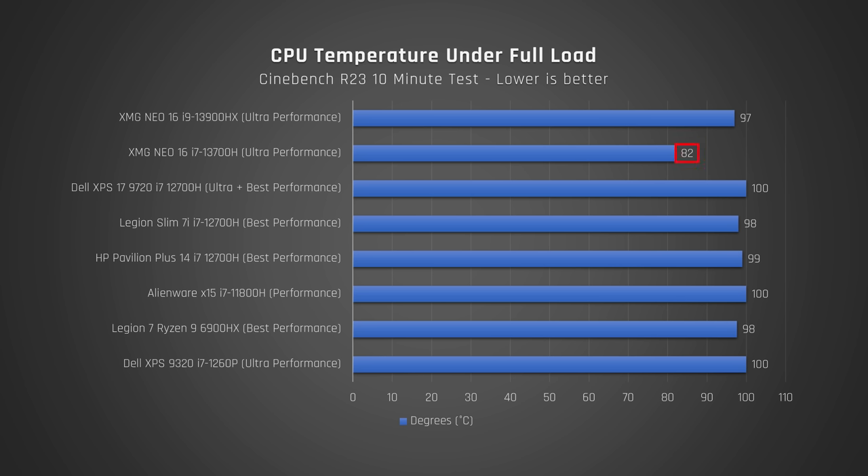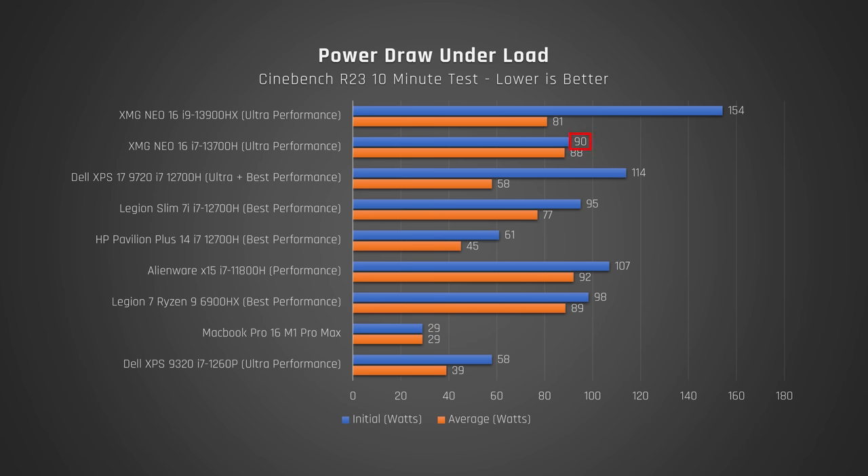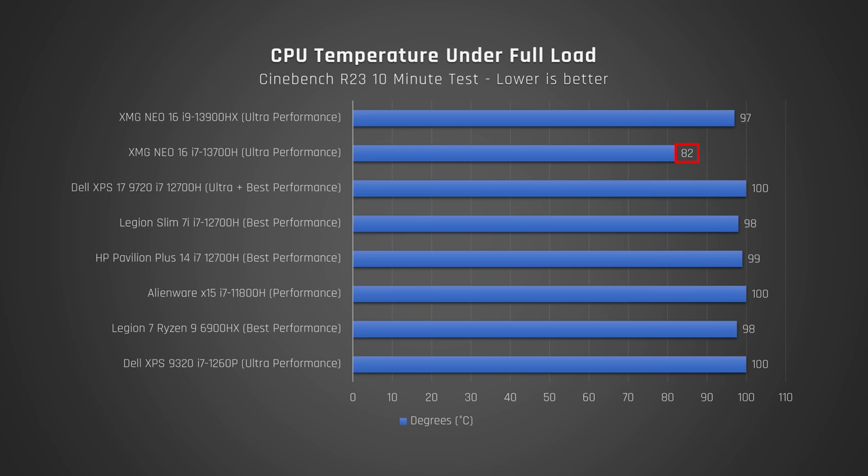On operating temperatures, this is where the XMG Neo 16 really shines — the laptop's cooling solution is clearly top-notch. The i7 runs extremely cool compared to other laptops I've tested, maxing out at 82°C on performance mode. This is super cool, even cooler than the AMD processor in the MSI Legion 7. The i9 does get hot on performance mode, hitting 97°C. With this in mind, I would expect that if more power were fed to the i7 and it was allowed to run hotter, we would get more performance out of it.